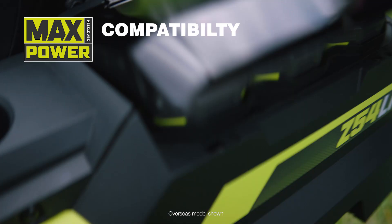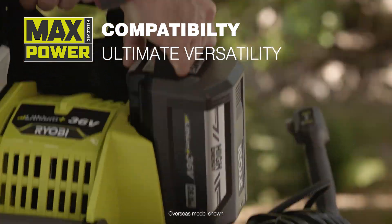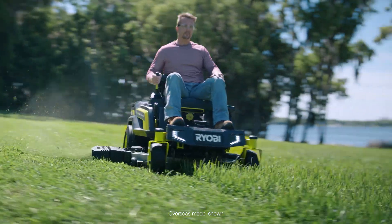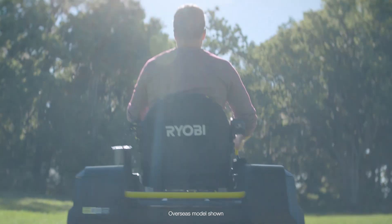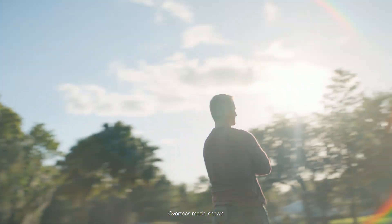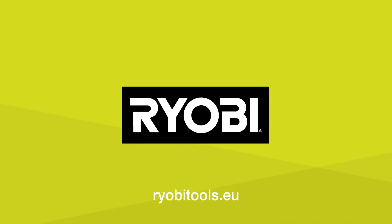A supercharger to get you back to full power in no time. It's even Max Power compatible, allowing you to increase your runtime with additional Ryobi Max Power batteries. This is the mower your grass never saw coming. The new Ryobi 72 volt lithium zero-turn ride-on mowers.